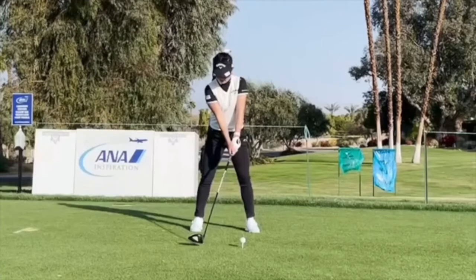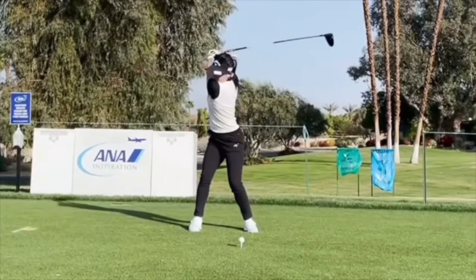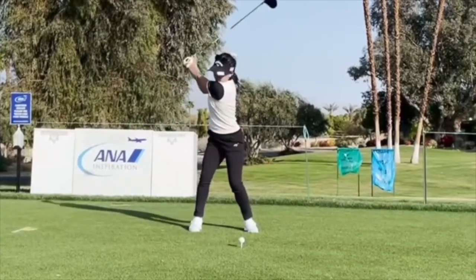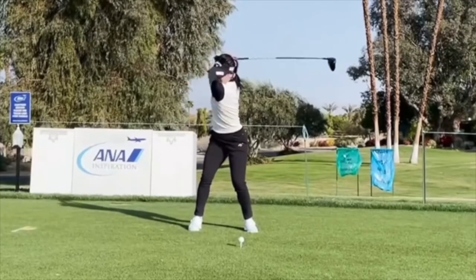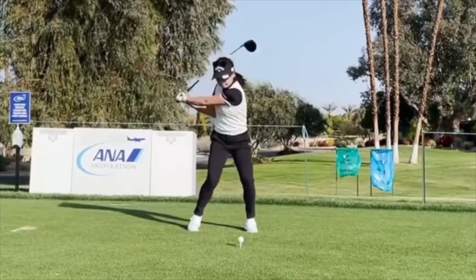Watching the driver swing from the face-on view, we can see a couple of amazing things. Definitely a big turn — very stable rotation. We know the transition is great from the other angle, and we know the plane is great. The face is well-positioned. Look at all the lag created here — all from the groundwork, legs working against the ground.